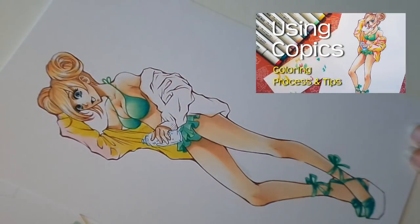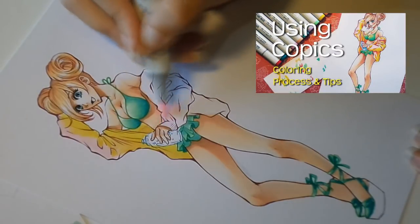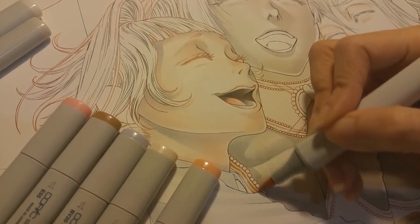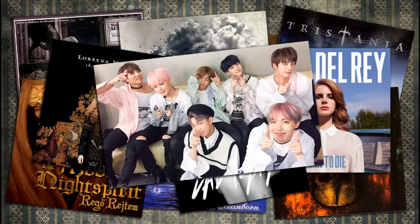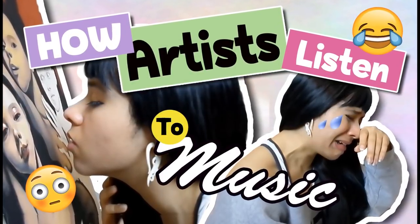Number four: music. I can't even tell you how many times I've been lost in a song and end up playing it on repeat for at least an hour, just because the lyrics and the mood of the song inspire a drawing idea. Did I ever mention I'm really into symphonic metal? I get really emotional while listening to music. Check out my video 'How Artists React to Music' and see if we react to music in the same way.